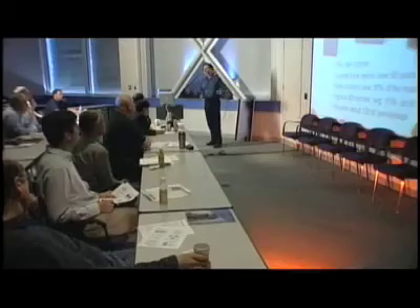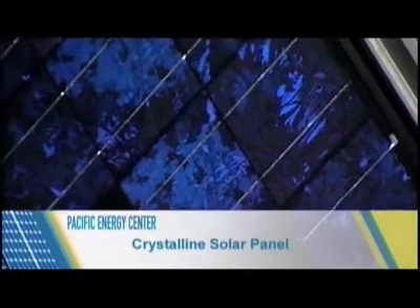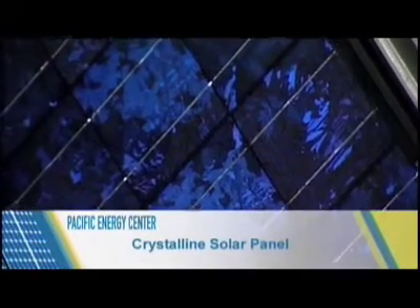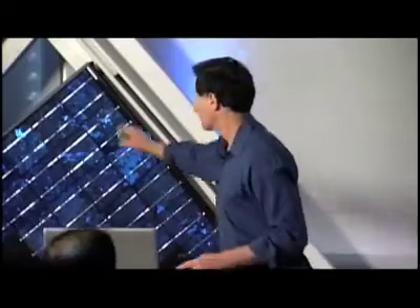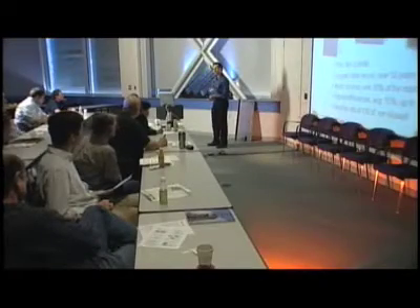There are two comparable technologies on the market. Crystalline is the oldest — it's made from crystals, so it's firm and hard. Crystalline panels are over 85–90% of the market and have the highest efficiencies, meaning they capture more sunlight per square foot than the other technology. This can be significant in a city like San Francisco where you may not have a lot of roof space but want to get as much power as you can. It's probably the preferred choice for most homeowners.